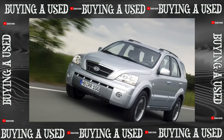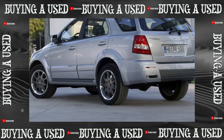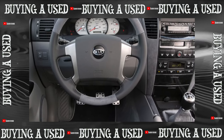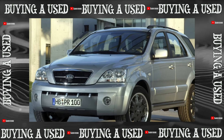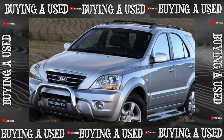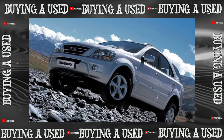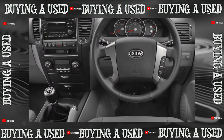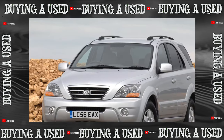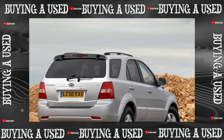Kia Sorento is a frame SUV with a ground clearance of 203 millimeters. It has independent suspension in front and a beam bridge in the back. All-wheel drive transmission with a demultiplier was first offered in two types: with a hard-wired front axle (part-time 4WD), or the TOD system (Torque On Demand) — an American BorgWarner development where the front axle is connected electronically via an electromagnetic clutch when drive wheels slip. After restyling in 2006, only TOD remained.